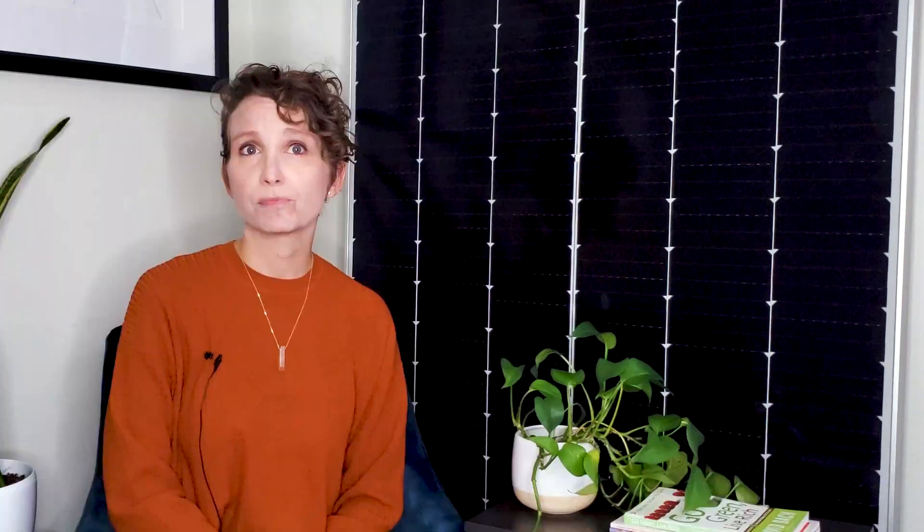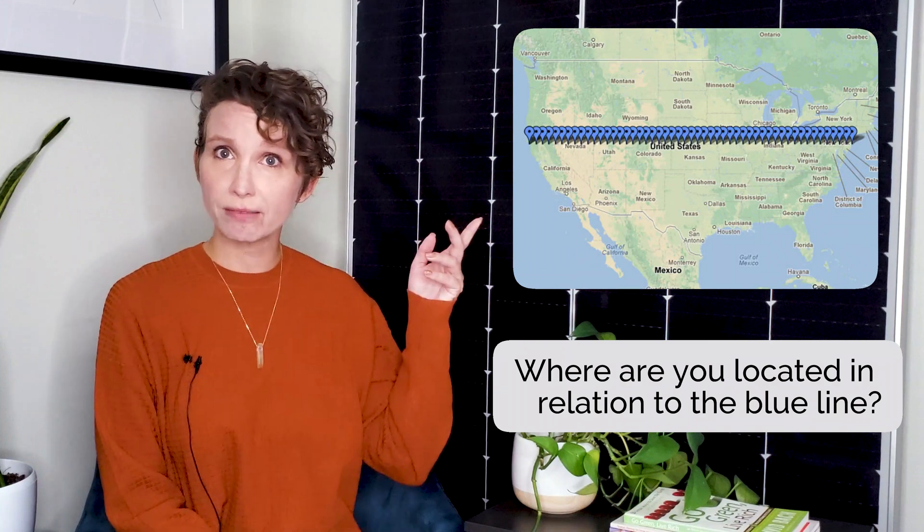Before we dive into the specifics of mono and bifacial solar panels, I'm going to have you answer three questions so we can determine which system is best for you. First off, take a look at this map. Where are you in relation to the blue line? Are you north of it or south of it? This question is important because module efficiency changes based on the level of reflective radiation in an environment, which is different at each latitude.